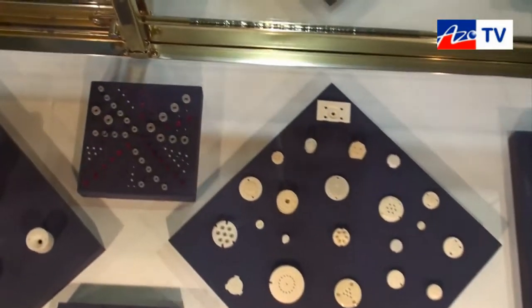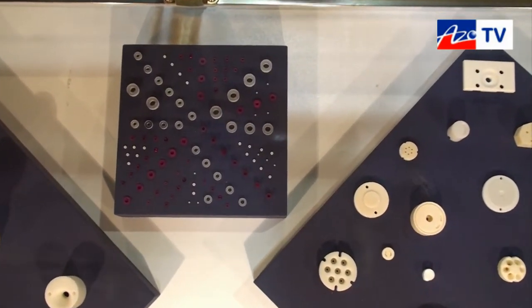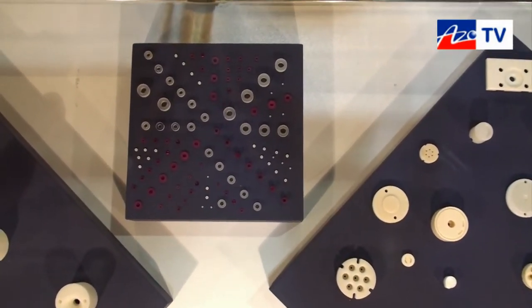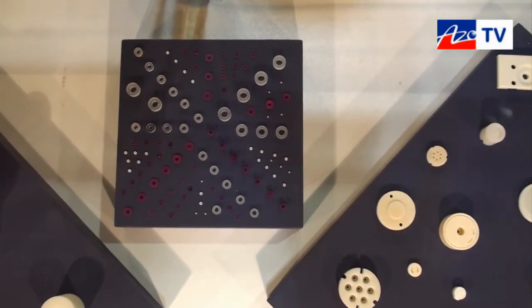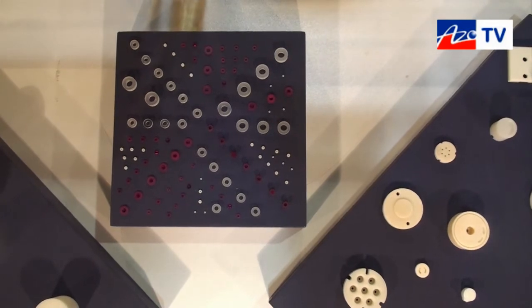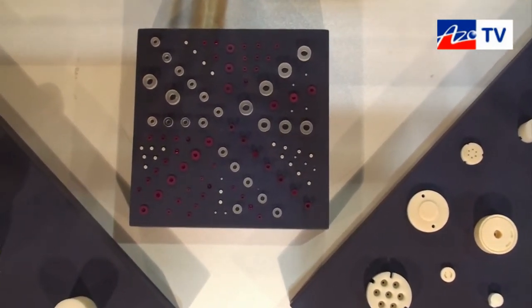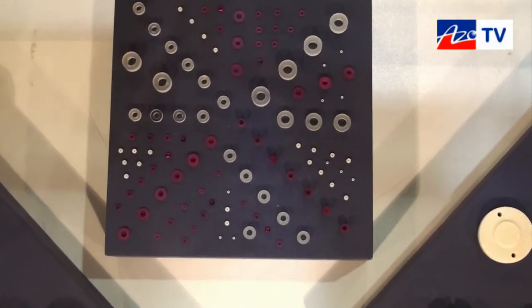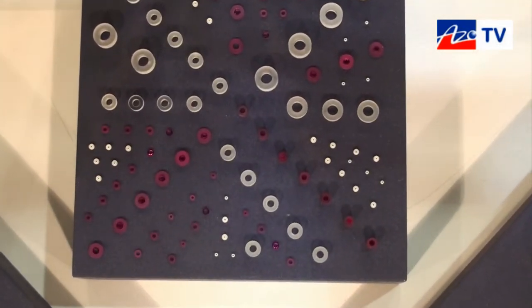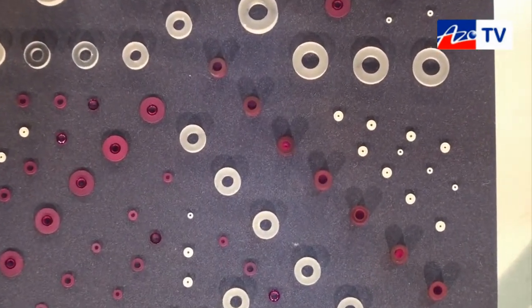And these ones in particular here — these small red and translucent materials? These are Ruby, Sapphire, and ceramic jewels — whole jewels. We do the drilling, enlarging, turning, and finishing of the parts. These are used as nozzles, air restrictors, restrictors for hydraulics, or bearings for watches.